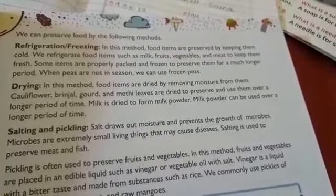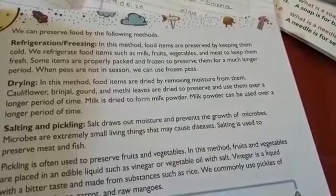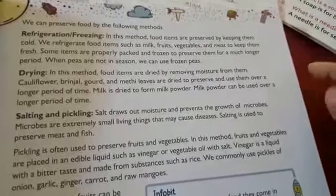Some items are properly packed and frozen to preserve them for a much longer period. When peas are not in season, we can use frozen peas.